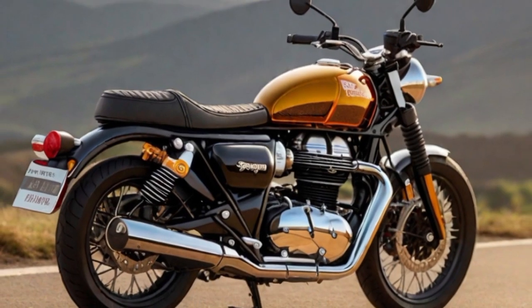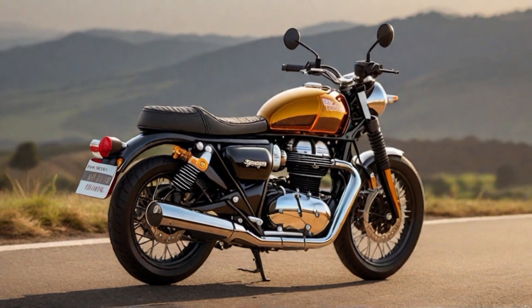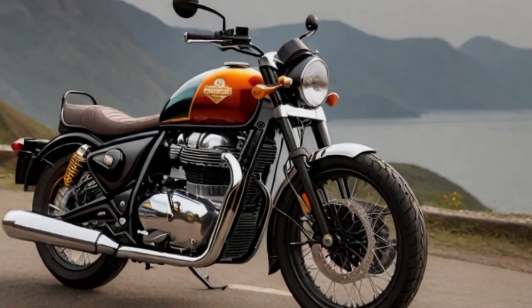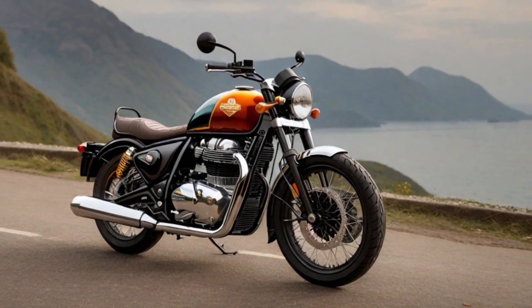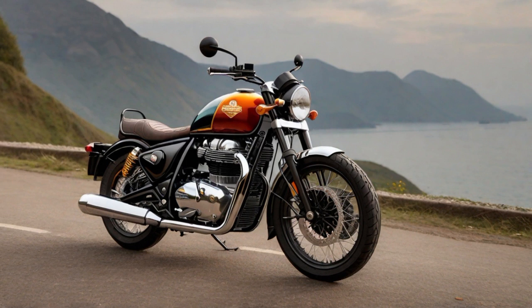Number four: Royal Enfield SuperMeteor 650. The Royal Enfield SuperMeteor 650 boasts a robust design with attention to key components. Its tyres are selected for optimal grip and stability, enhancing the rider's control and confidence on various surfaces. The fuel tank, often a focal point in its classic aesthetic, typically has a generous capacity, ensuring extended rides without frequent refuelling stops.